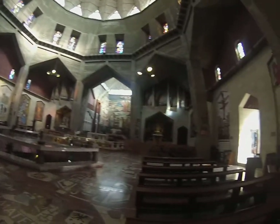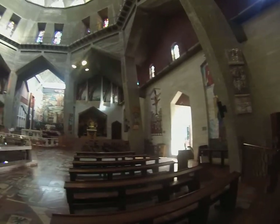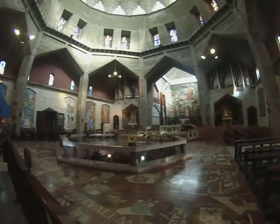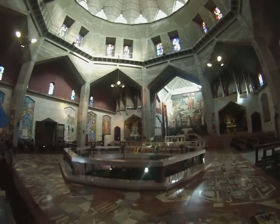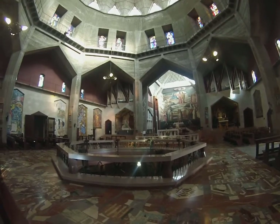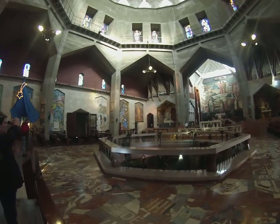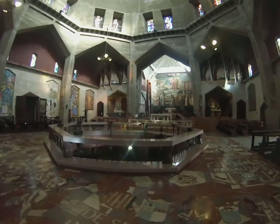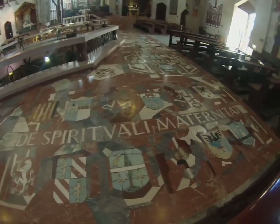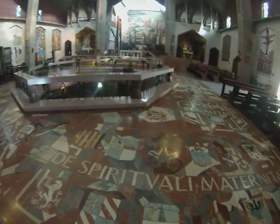It's one of the few more modern cathedrals I've seen that succeeds in being art. The floor you can see is a huge inlaid...